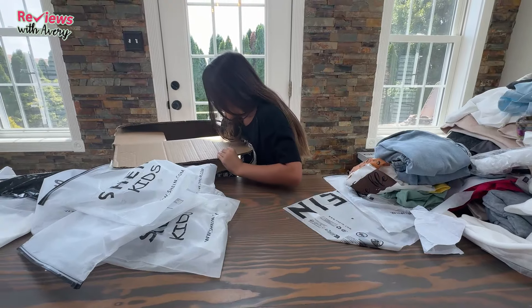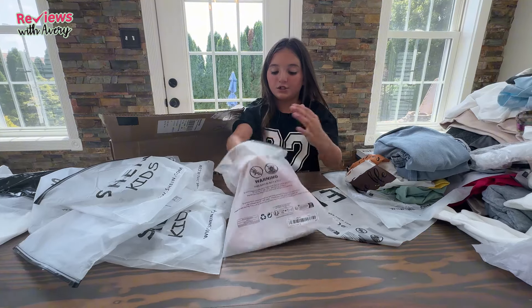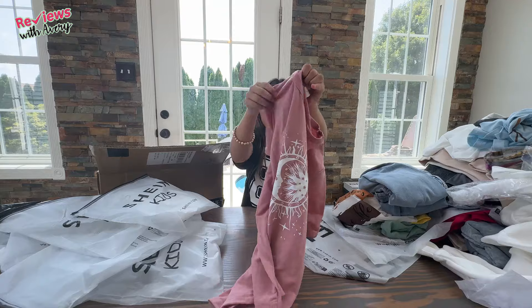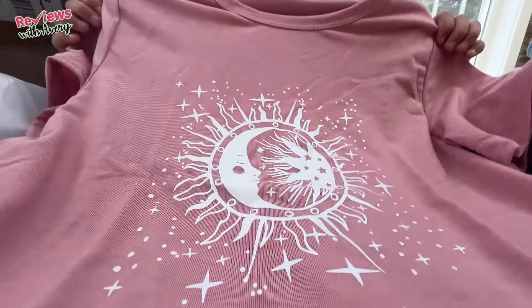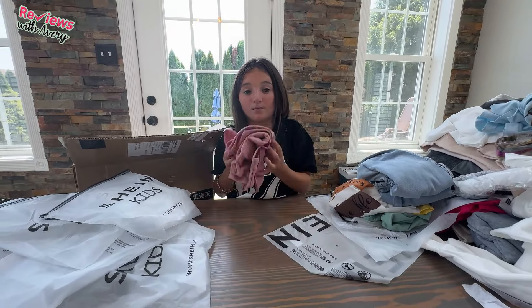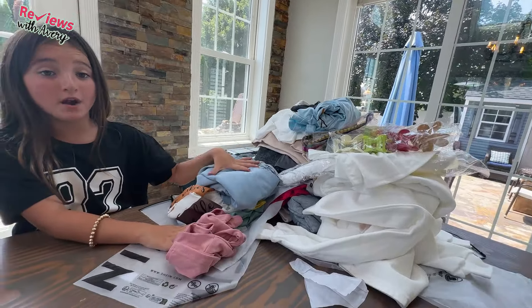Our last clothing item — before we get into the slime — is another t-shirt. This one is a pink t-shirt with cute little stars and a moon on it. It's very sparkly and cute to wear with shorts or black leggings. I just felt like I had to get it, and I really like this piece of clothing. That's all the clothing we got!